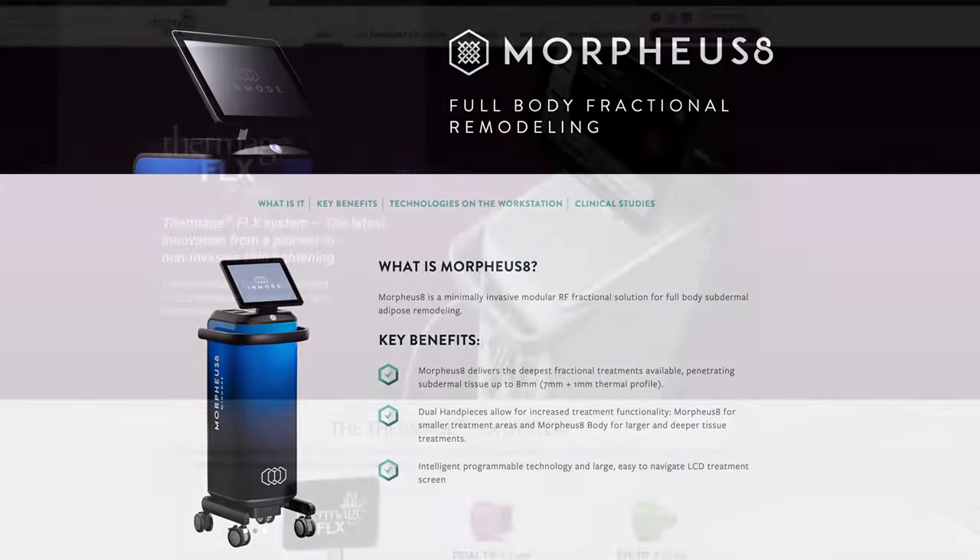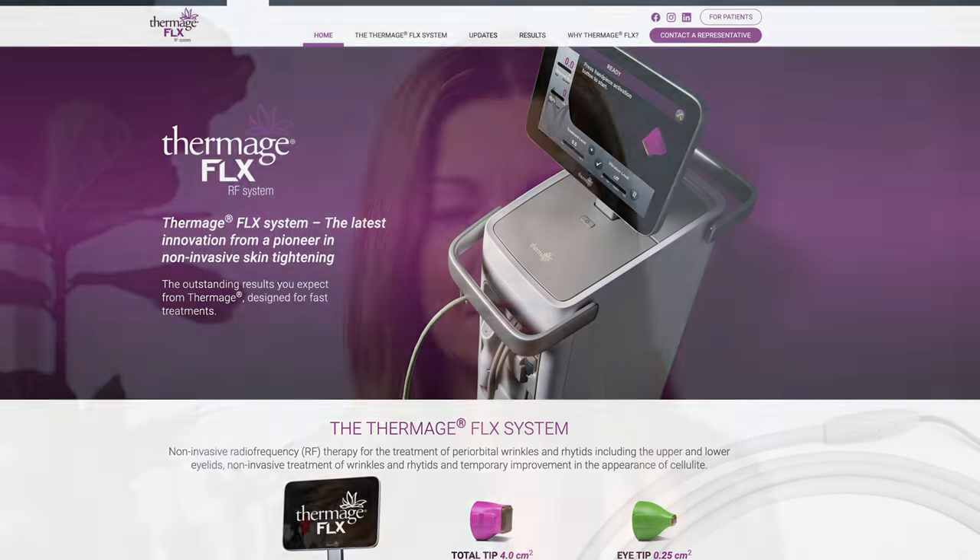Radio frequency treatments send energy waves to heat the deeper layer of skin, called the dermis, to stimulate our cells to produce more collagen, which is what helps give our skin its firmness and volume. Because we produce less of it as we get older, we definitely need to give it a bit of a boost from time to time if we want to maintain volume in our skin. In clinics, you'd be looking at treatments like Morpheus and Thermage, which can heat the dermis up to around 75 degrees Celsius, or 167 degrees Fahrenheit.